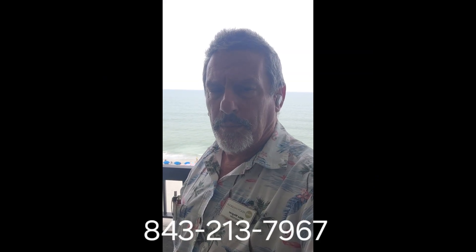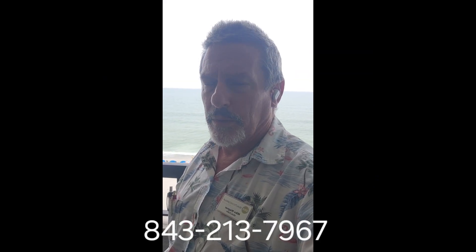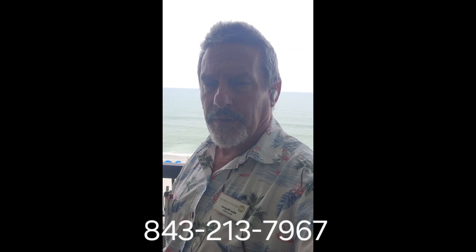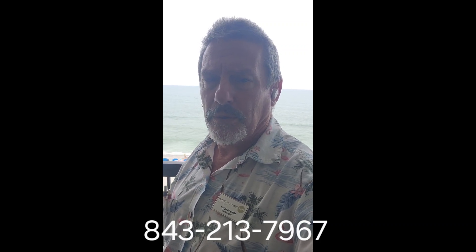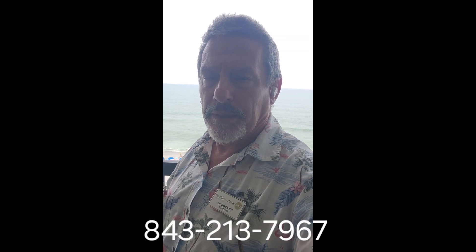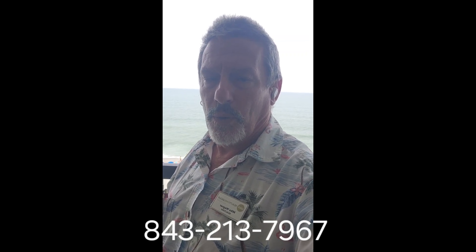If you'd ever like to know more about this oceanfront condominium or any oceanfront condominium here in Myrtle Beach, South Carolina, I'd love to have a chat with you. It could be a first home, it could be a second home, it could be rental income, it could be any combination of those. Talk to me — give me a call.